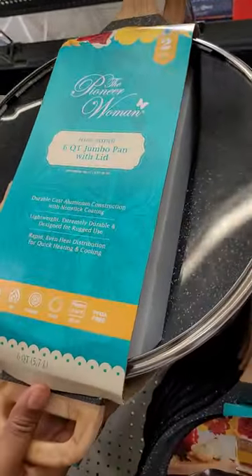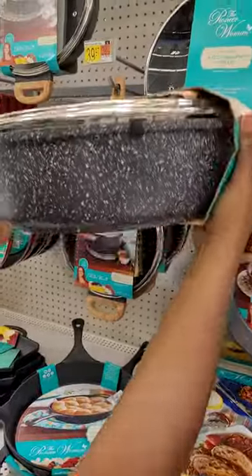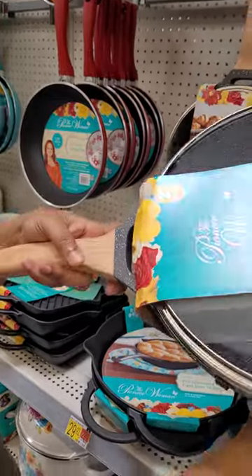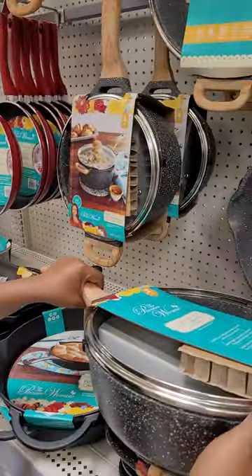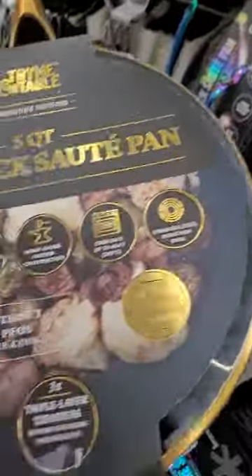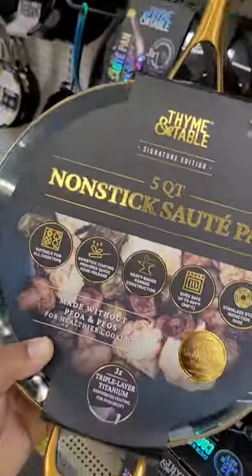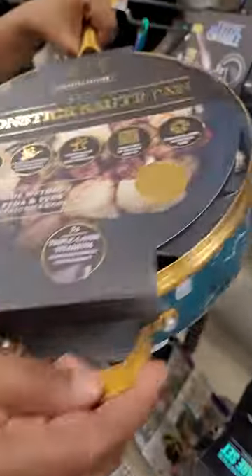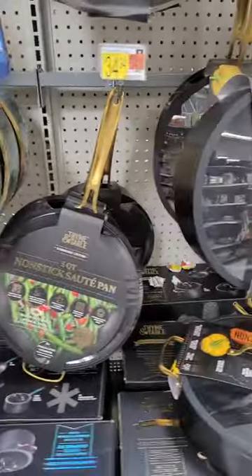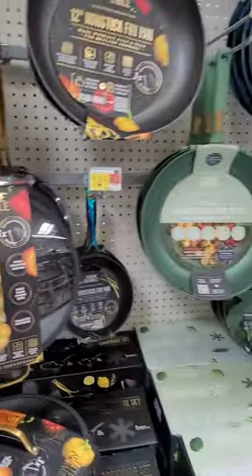This is the Pioneer Woman pan — a nice big six quart with a wooden handle, and that one is $39 and change. Then there's the Time and Table pan, which is five quart, a little bit lighter than the Pioneer Woman, but also $39. We don't know which one to take.